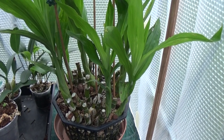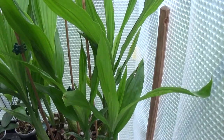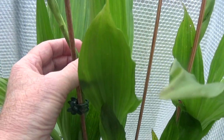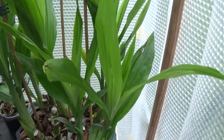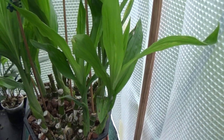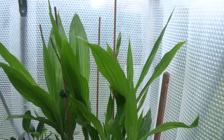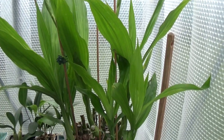This is a Phaius colossus coming into spike — four or five on it, there's one there. Another one coming up there. This is going to be nice — Phaius colossus, a big plant, must be two foot tall and a good two foot wide.